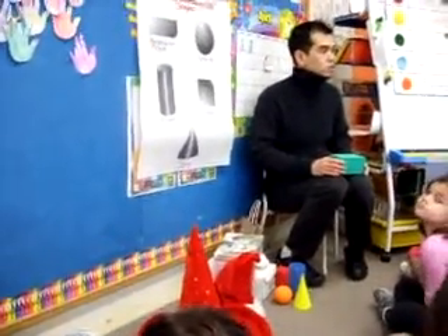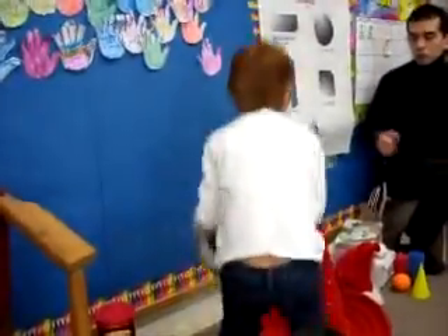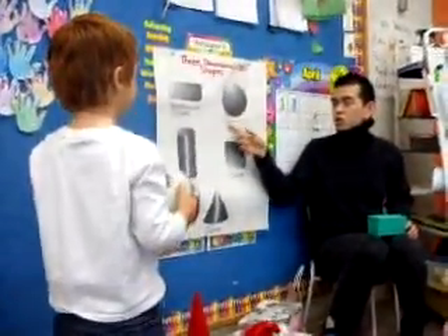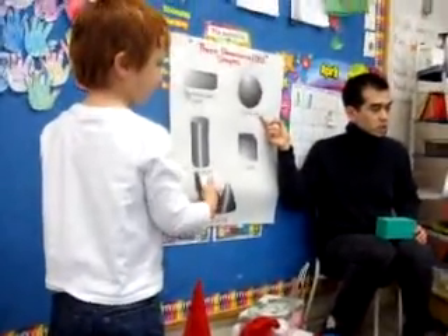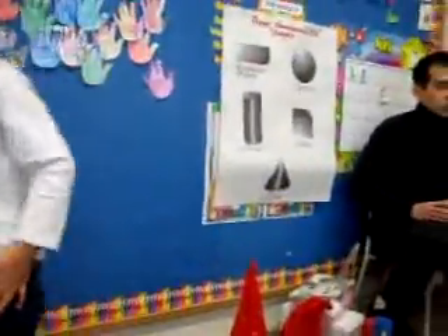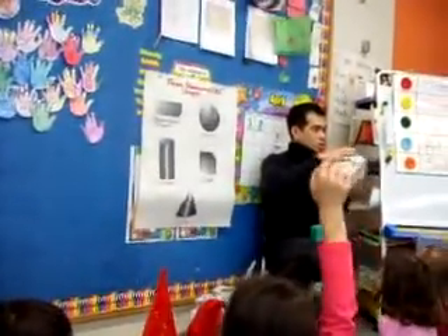Ryan, can you come here and choose an item for us? Pick up an item and tell us which shape it is. Ryan picks one. This is what you call a sphere. Can everybody say sphere? Thank you, Ryan. Sydney, could you come here, please, and pick an item? A cube. Perfect. Boys and girls, as you can see, they're almost the same size.